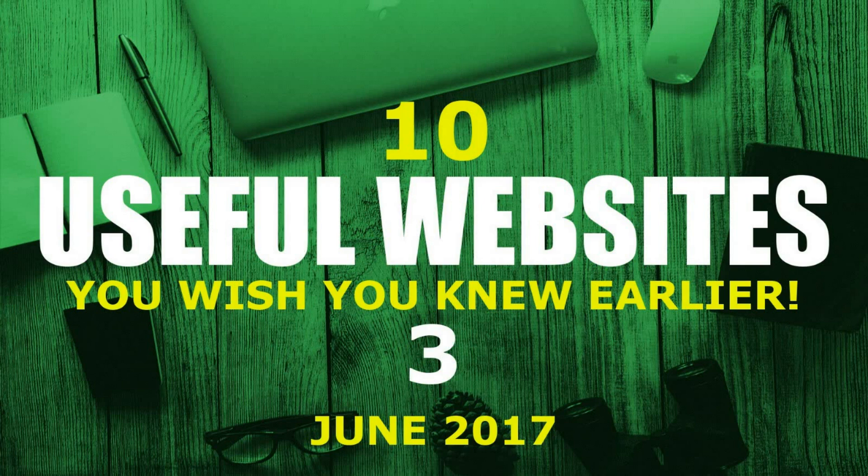Welcome back to 10 Useful Websites, our monthly series where we look at some of the more worthwhile sites on the internet. Just like the first two videos in the series, these websites will be in various categories, covering a wide range of topics. These are websites that some of you may already know, along with sites that you wish you knew about earlier.